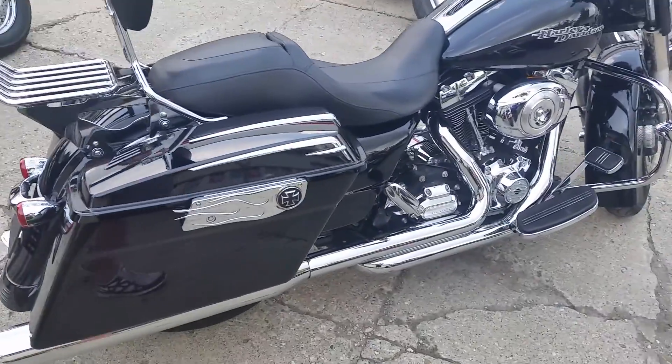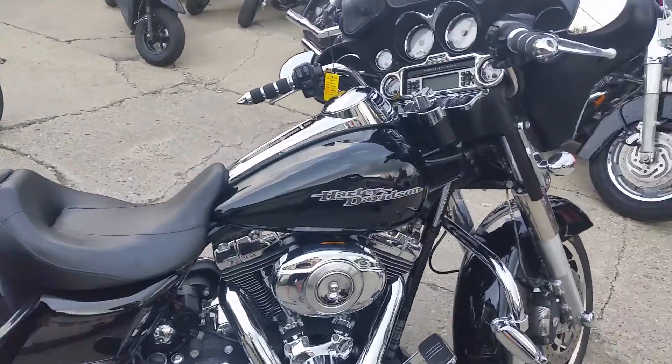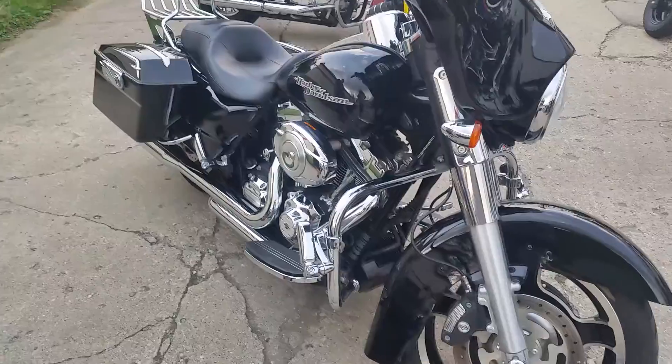This one has it all — set up to ride with the big boys. Steal this one for only $17,900. Guaranteed financing for everyone. Visit the website at approvalpowersports.com.